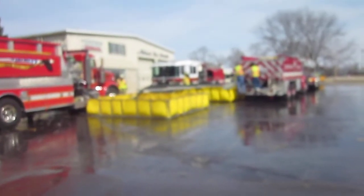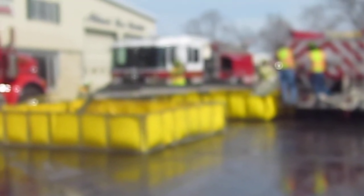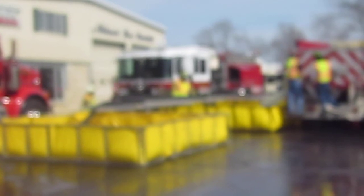The Whitewater pumper that you've seen in the middle is now simply drafting and pumping the fire attack line. He's a 2,000 gallon a minute pumper, so he's committed completely to pumping that fire attack line.